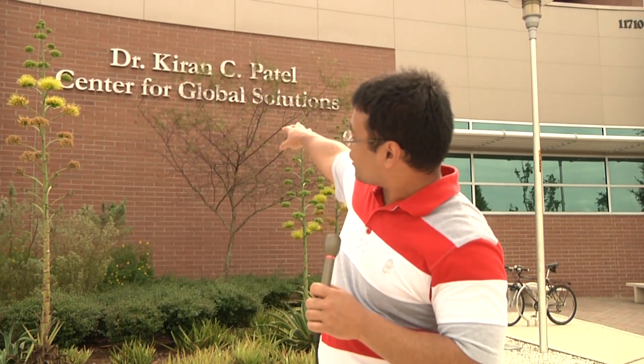Hi, you might think it's easy to access clean drinking water, but that's not the case in the developing world. My name is Leslie Wynn and I'm here today at the Dr. Curran C. Patel Center for Global Solutions. Architects here in Tampa, Florida put much time and effort into housing this facility on campus that has been working to find water solutions to rid of contaminated water.